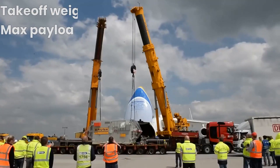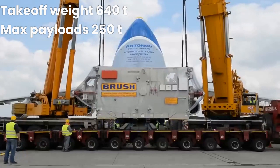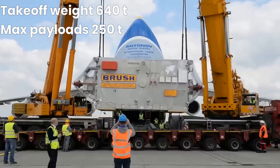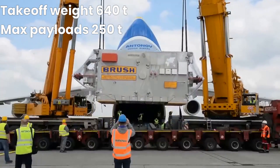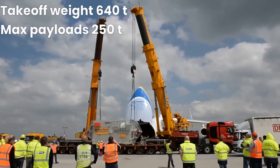The An-225 has a maximum take-off weight of 640 tons (1.4 million pounds), and can carry a maximum payload of 250 tons (550,000 pounds).